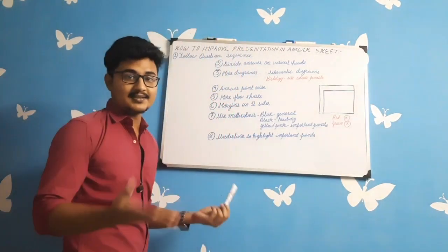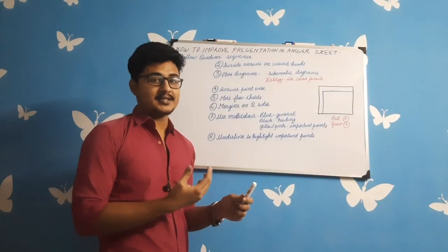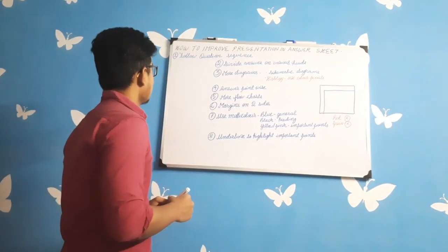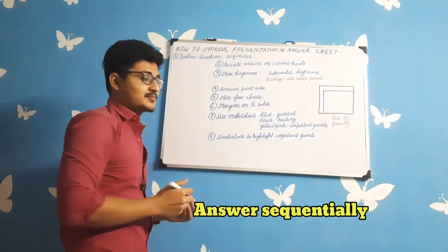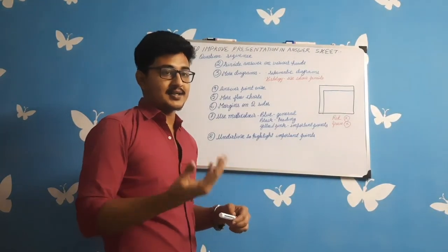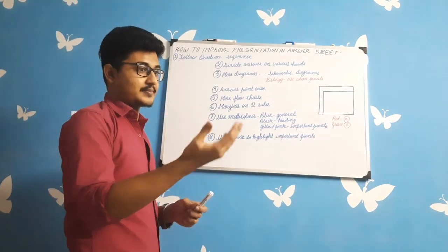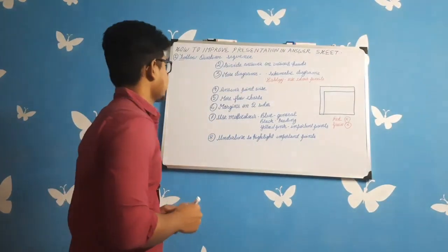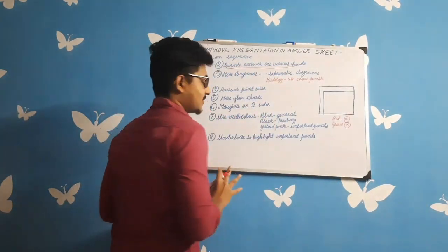Now let's come to the representation part — how you should present your answers to make them more attractive and earn the examiner's favour. First, follow the sequence of the questions: answer the long questions, then the short questions, then the explain-why questions, and finally the MCQs. This gives a good impression because the examiner goes through the paper in that same sequence.